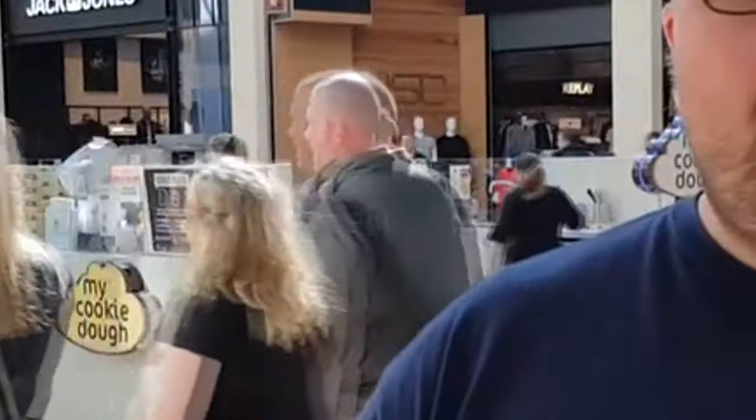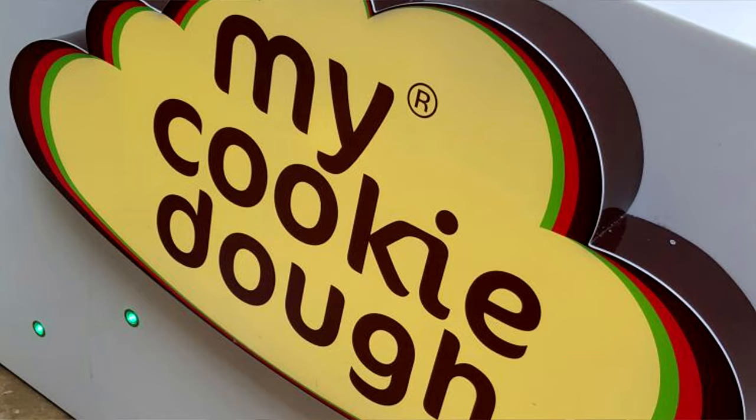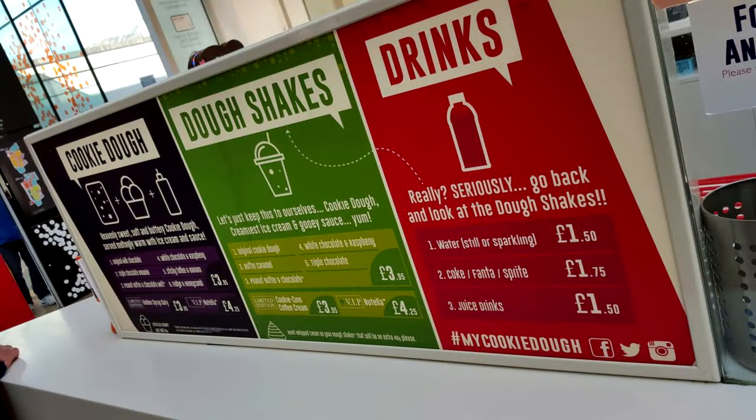Hi guys and welcome to Food Review UK. My name is Nathan Peterson. I'm going to do a very quick review today from the My Cookie Dough Company. I'm at the St David's Shopping Centre in Cardiff. We're here away for the weekend for my anniversary. This is a recommendation from a guy called James Waller — hopefully I got your name right — who gave us a shout out on Twitter and recommended we come here.